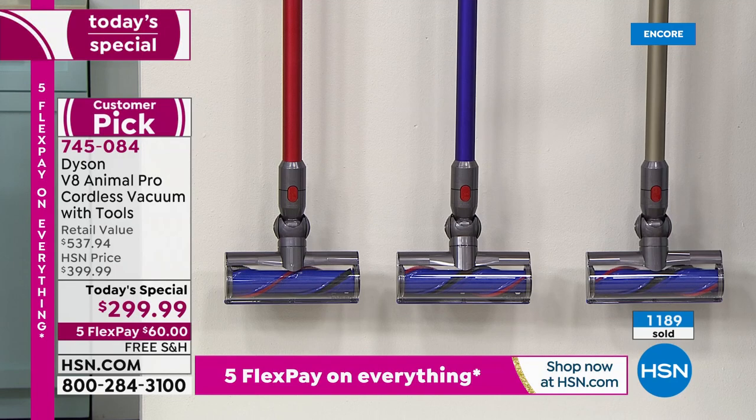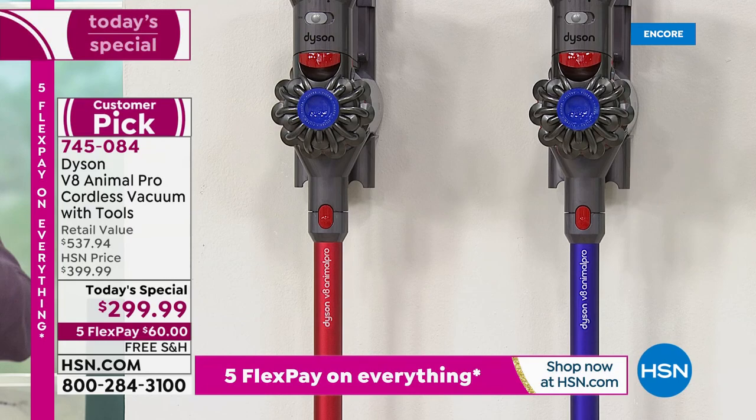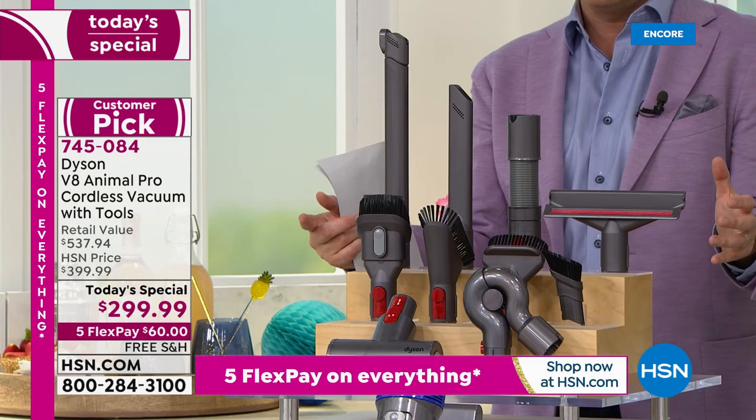All you need to do is choose your color. I have the best-selling titanium, and titanium is leading tonight. Next to it is purple, exclusive to HSN. On the end we have red, also exclusive to HSN. This is cordless but a full-home cleaning solution. These are the tools we put together for you — a tool suite valued at around $150.